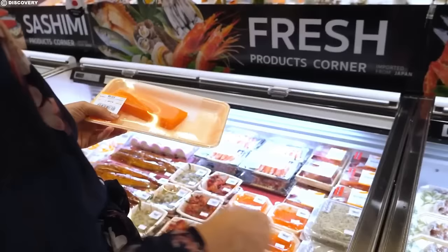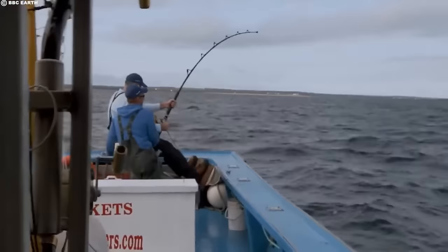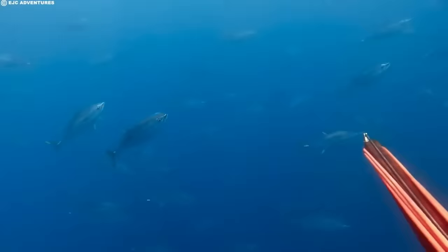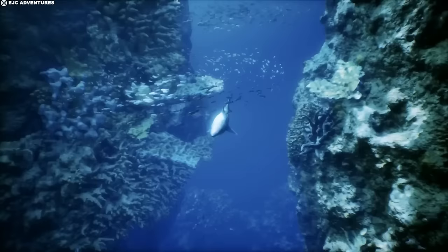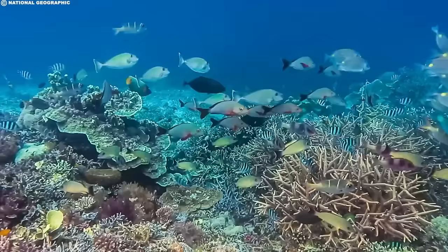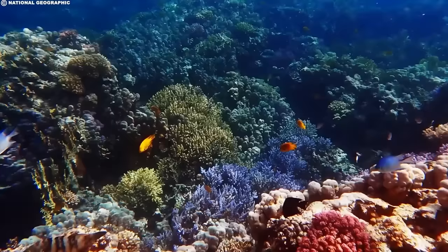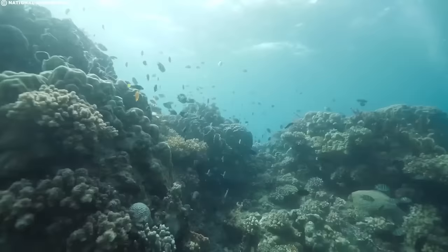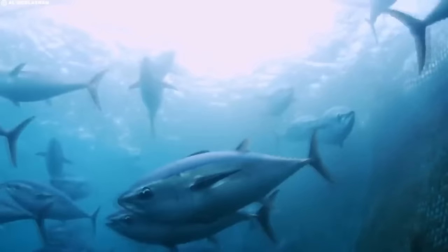These fish are subject to high market demand, particularly in sushi markets, which has sadly led to overfishing and the depletion of their populations worldwide. Their slow growth rate and late maturity make them particularly vulnerable to over-exploitation, which is a serious issue, as their crucial role in marine ecosystems as top predators means that the decline of Bluefin tuna populations can have cascading effects on entire ocean ecosystems. Bluefin tuna are truly remarkable creatures whose presence or absence strikes a huge blow to both marine ecosystems and the communities that rely on these magnificent fish.